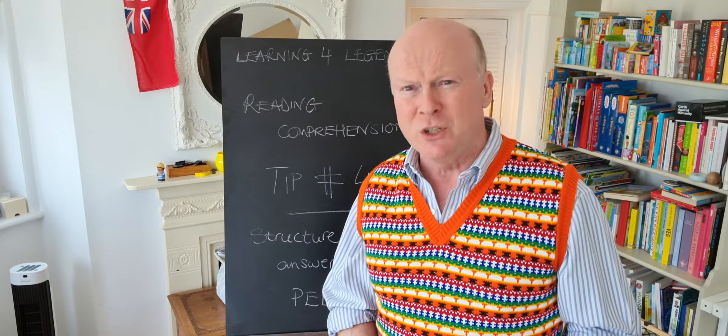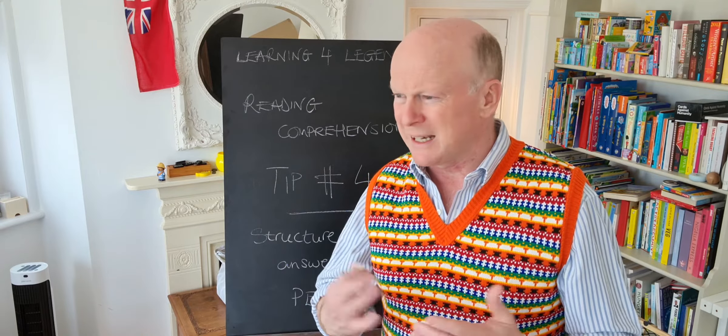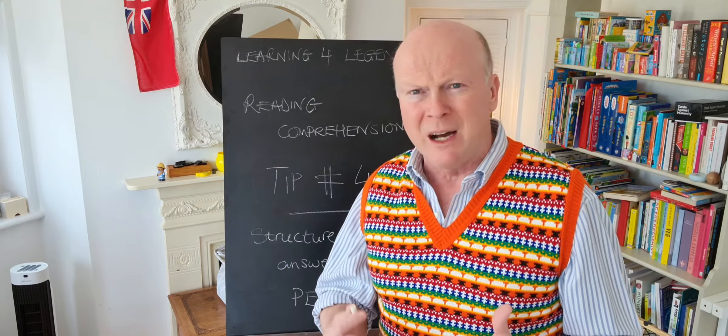Now then, we really are in the business end as we look at tip number four for reading comprehensions. If I think about tip number seven, which is kind of shoot for the stars and aim for higher marks, this is the one which is really going to help with that. And it's to do with the bigger marked questions.